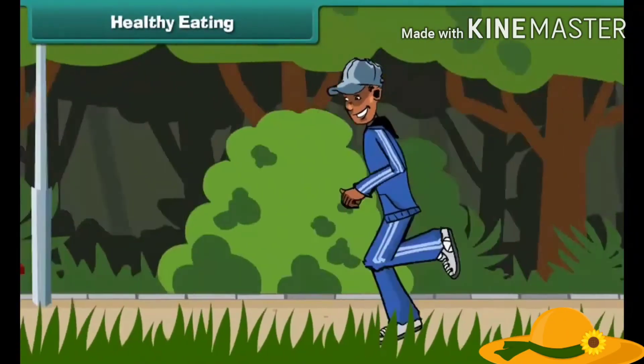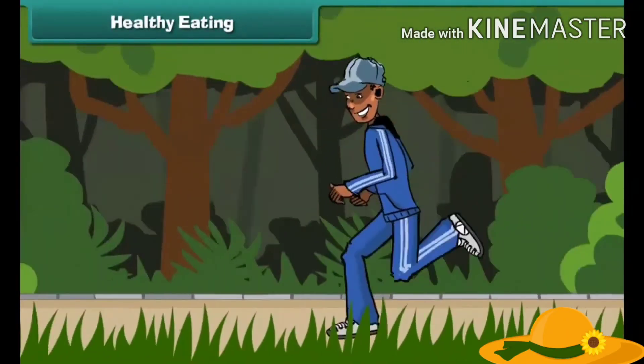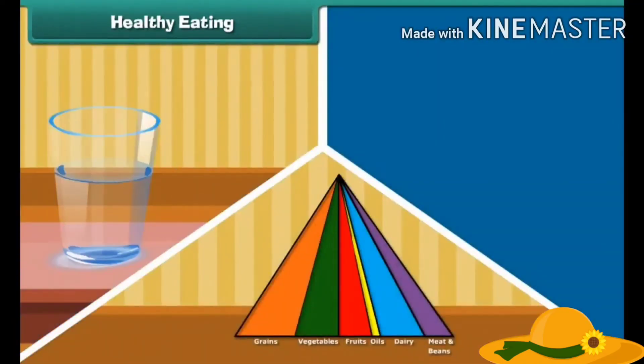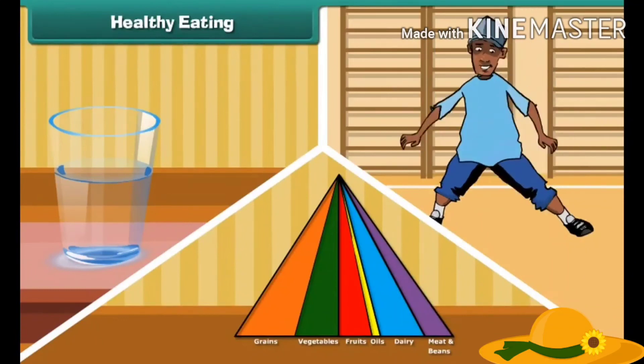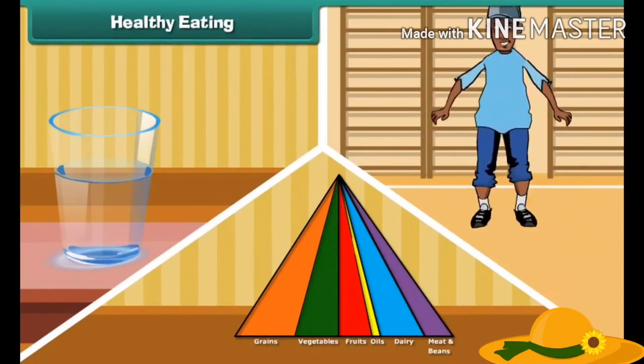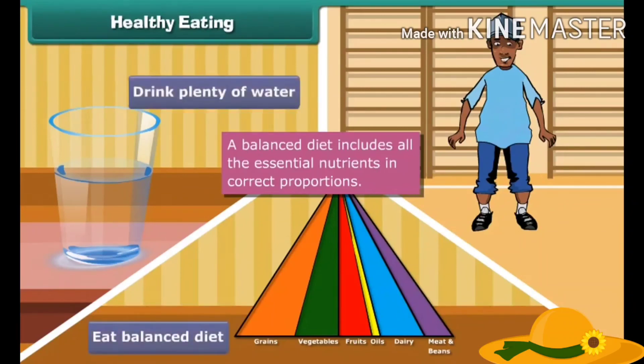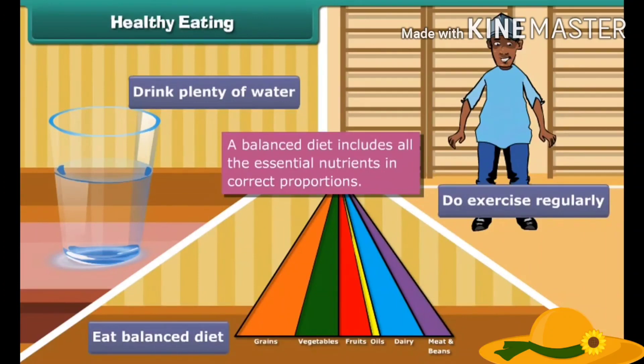To stay healthy, we should eat a healthy and balanced diet, drink plenty of water, and do exercise regularly. A balanced diet includes all the essential nutrients in correct proportion. So always remember to eat a balanced diet, drink plenty of water, and do exercise regularly.